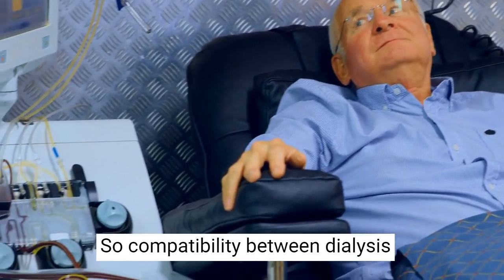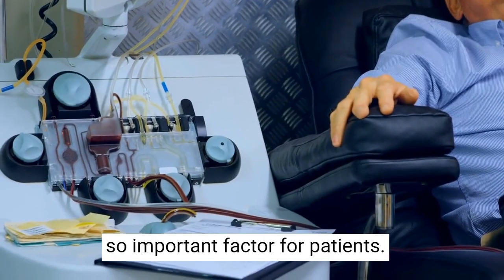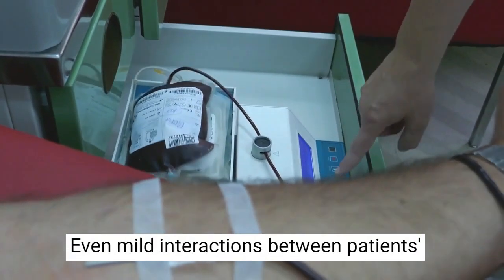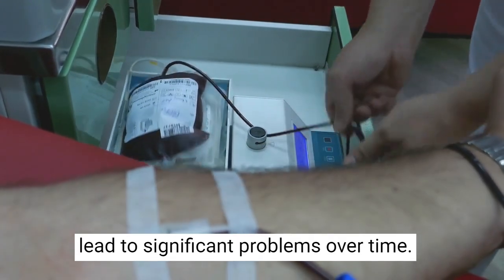Compatibility between dialysis membranes and a patient's blood is a very important factor. Even mild interactions between a patient's blood and dialysis membranes may lead to significant problems over time.